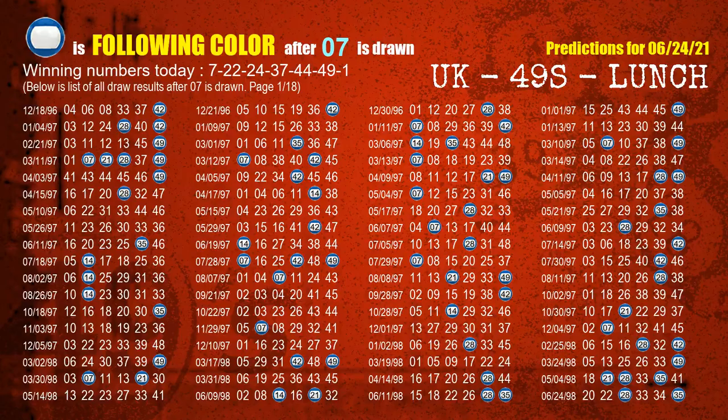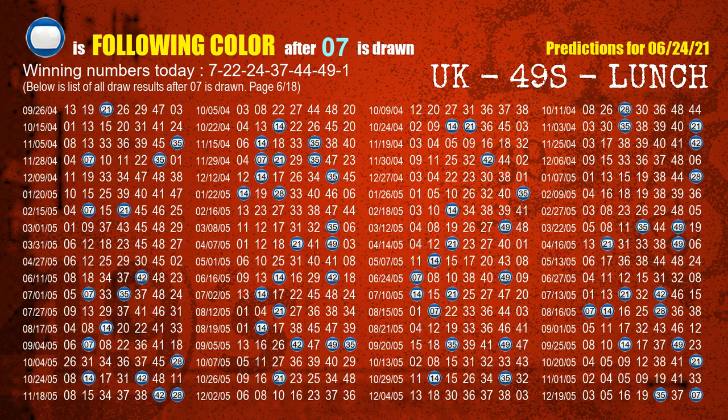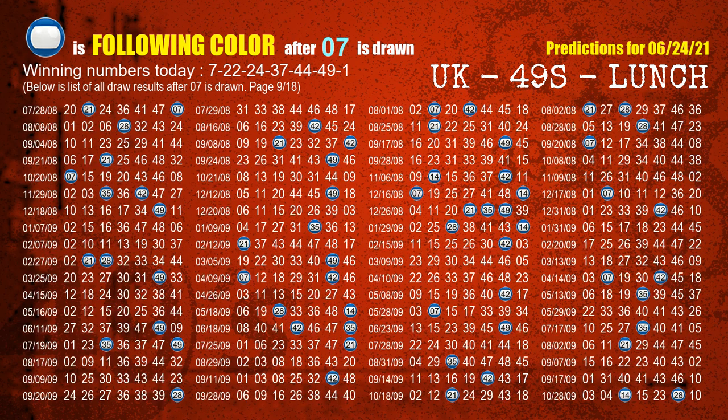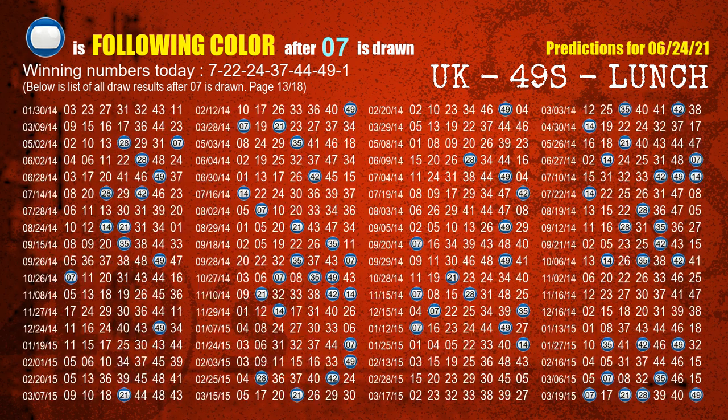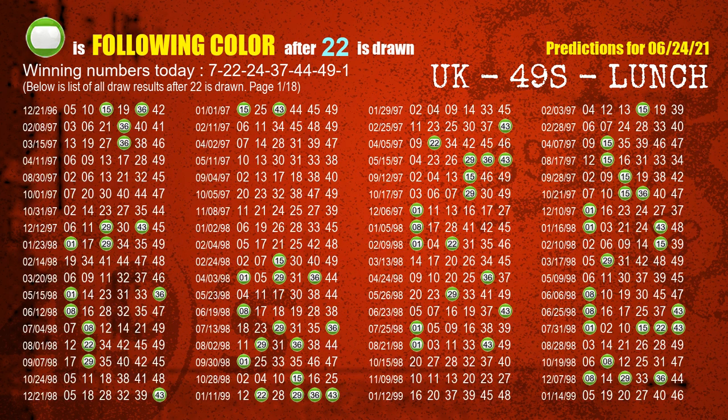Besides following ones, we need more clues for winning numbers of the next draw, so we will find out the most drawn ball color through today's result. Following ball colors refer to the color of those numbers being picked on the next draw after this one. The first winning number is 07; the most frequently following color is blue when 07 is the winning number in the last draw — we highlight the color blue with a color ball image for you. The second winning number is 22; the most frequently following color is green when 22 is the winning number in the last draw.